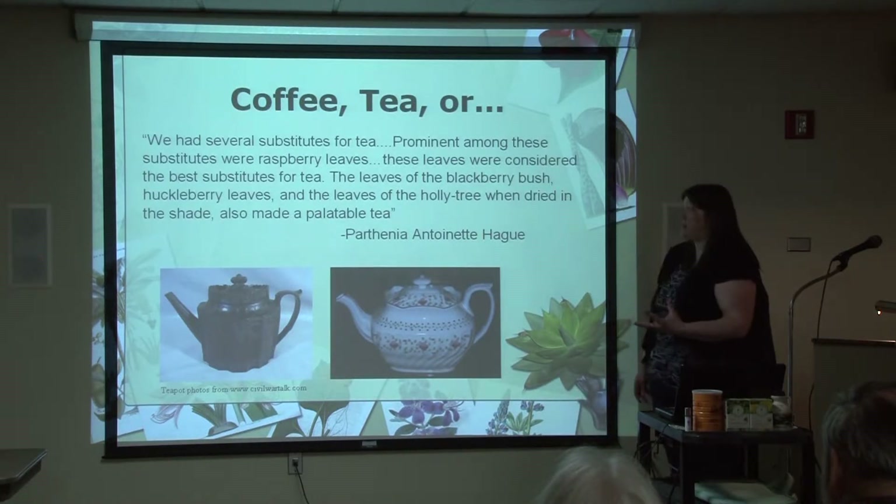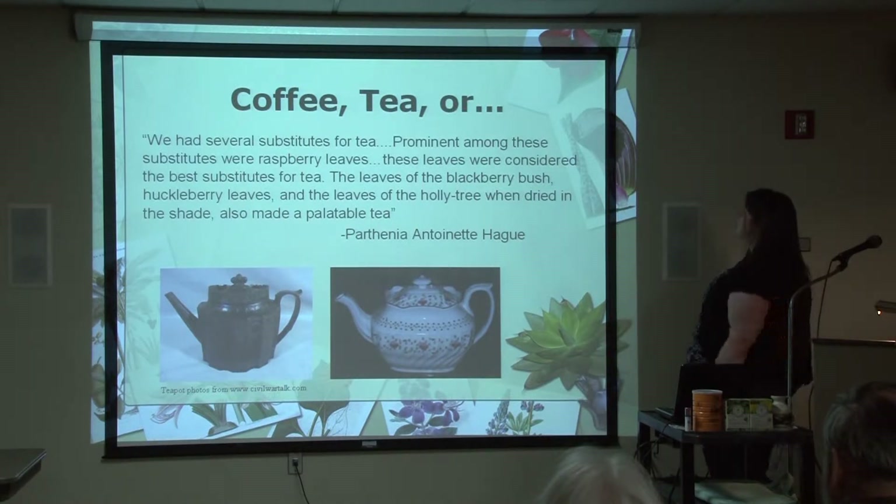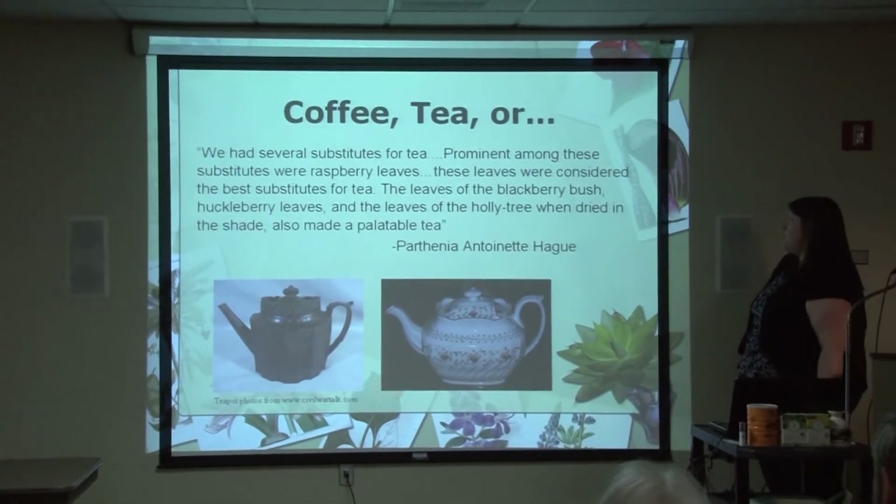They also had several substitutes for tea. Prominent among them were raspberry leaves — these leaves were considered the best substitutes for tea. The leaves of the blackberry bush, huckleberry leaves, and the leaves of the holly tree, when dried in the shade, also made a palatable tea.